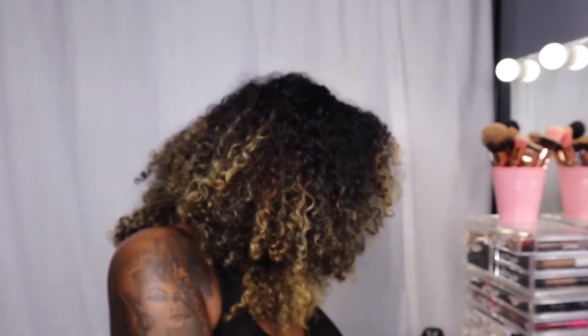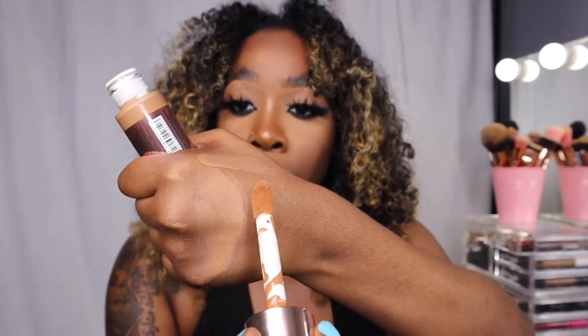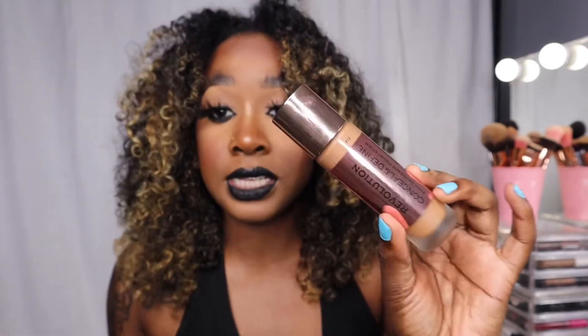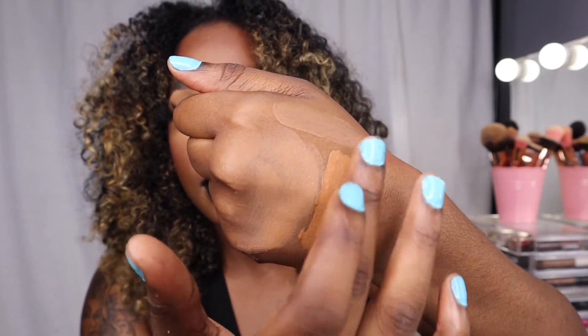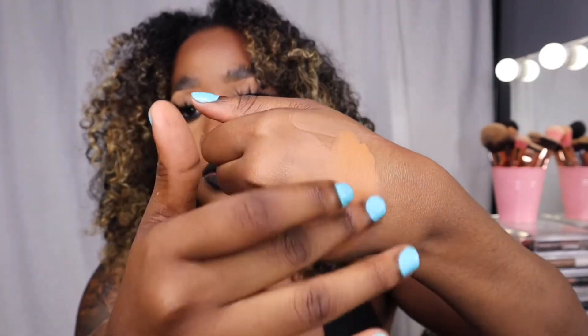Actually I have one more Makeup Revolution item — the foundation. Look at the wand on this. The coverage and color payout are just amazing; the shade is F13. Let me blend it in for you — if your skin tone is close to mine I'd go for this shade. Compare it to any high-end foundation and you'll see what I'm talking about.